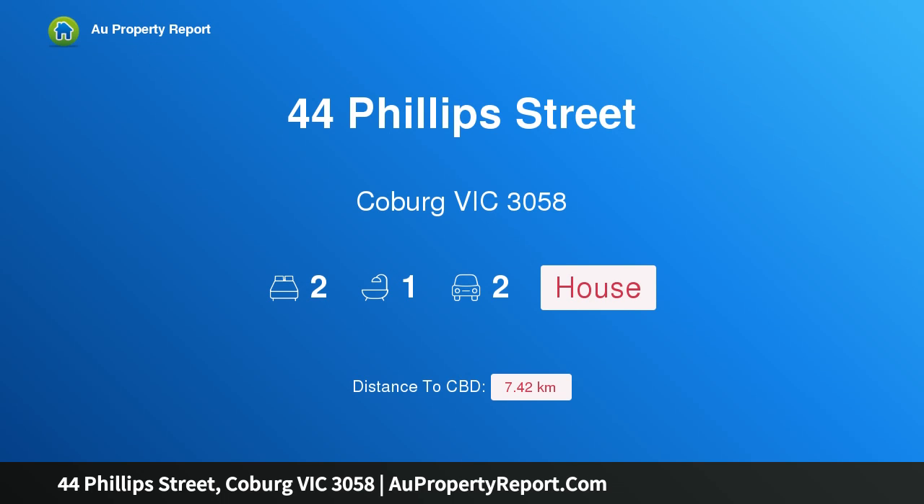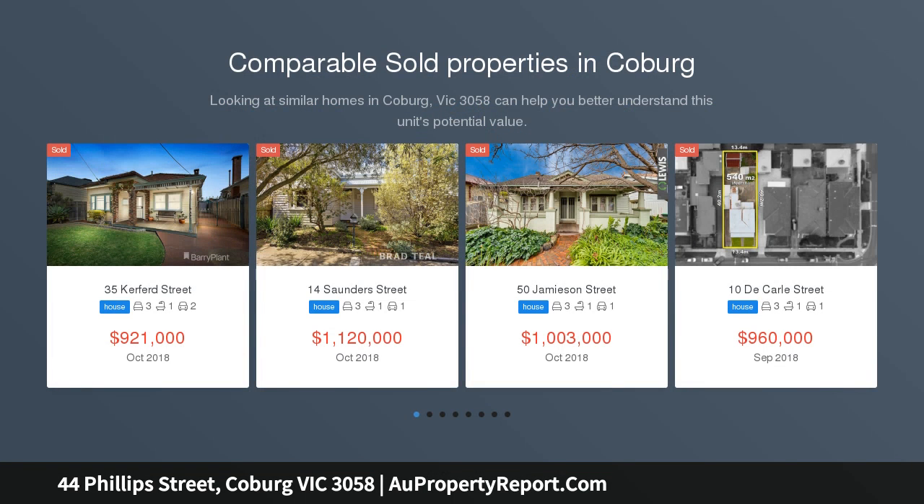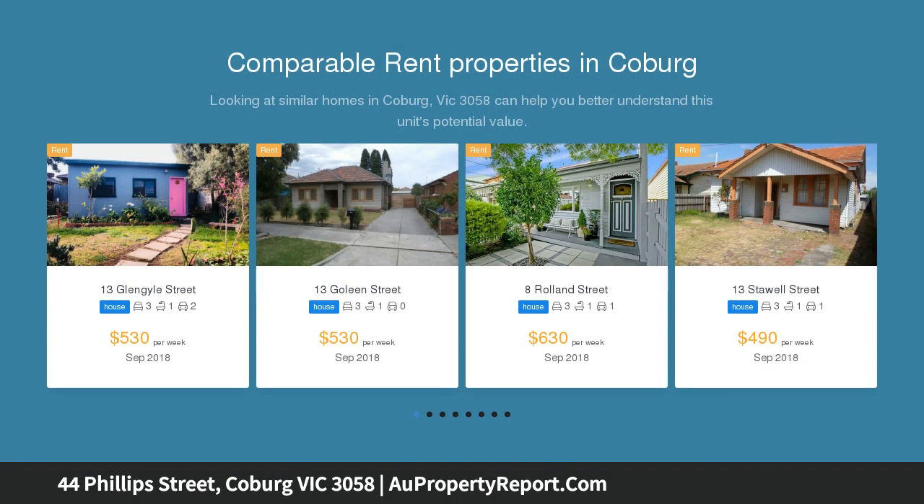Hi, I am glad to introduce property 44 Phillips Street, Coburg, Victoria 3058. Exciting potential in a prime position, tightly held by the same owner for decades, this neat and tidy weatherboard classic sits in one of Coburg's finest streets and is the perfect option for those with vision to enhance to their liking by renovating or extending, subject to council approval.